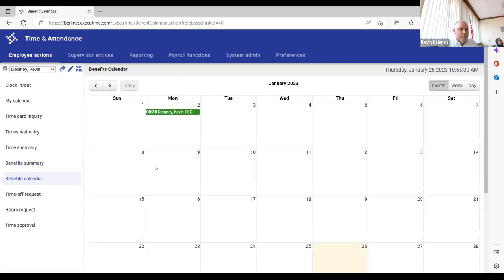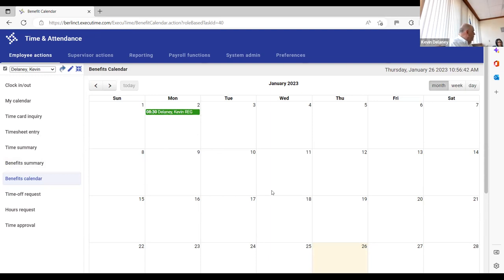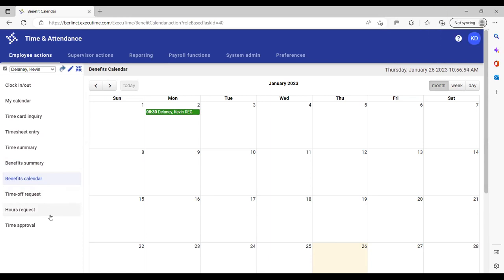You also have a benefits calendar. You can see holidays — New Year's was on there. If you want to look at time from a calendar standpoint, you can see your time off requests visually. I'm going to start by showing you how to request time off, then the spreadsheet. Salaried exempt employees who don't approve others can leave the session after the time-off section if they'd like. For those who manage and approve, I recommend seeing how the clock in and out works so you can help anyone who has an issue.